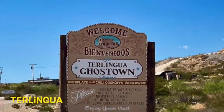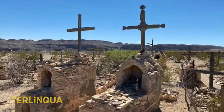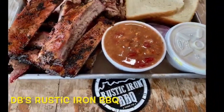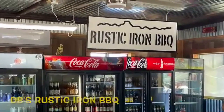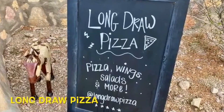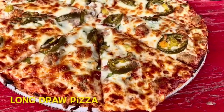Terlingua is a small town most famous for its annual World Chili Cook-Off Championship held the first week of November. In addition to a variety of lodging options, several excellent restaurants in Terlingua include DB's Rustic Iron Barbecue, Long Draw Pizza, and the legendary La Kiva, set to reopen in May of 2023.